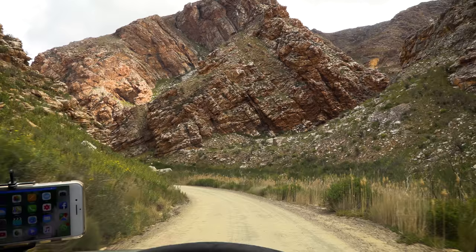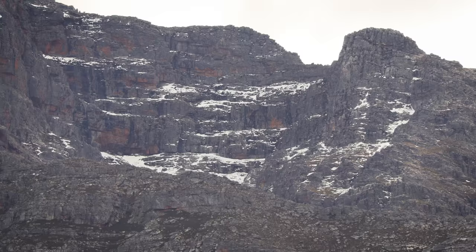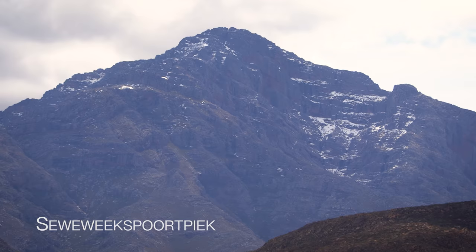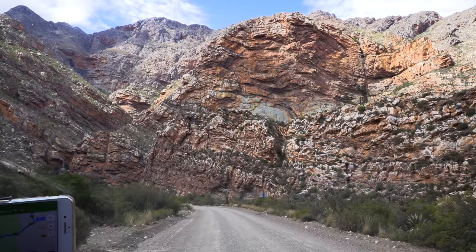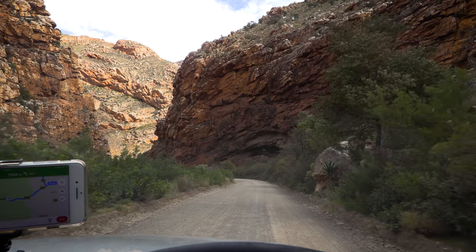We come to Seweweekspoort and it gets even more beautiful as we start passing through the Swartberg mountains — it feels like the earth is rising up right next to us. As we go further through the pass we start to catch glimpses of Seweweekspoort Peak, the highest mountain in the Western Cape at more than 2300 meters. An interesting fact: it's one of only two mountains in the whole of South Africa classified as ultra-prominent mountains, and despite being lower in altitude than some other South African mountains it is even more prominent than the Matterhorn and Eiger in Switzerland.